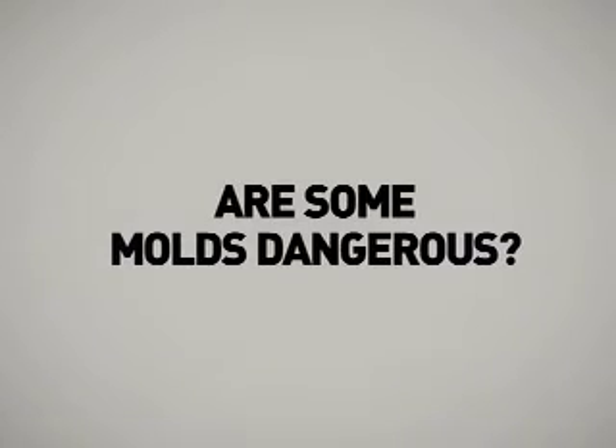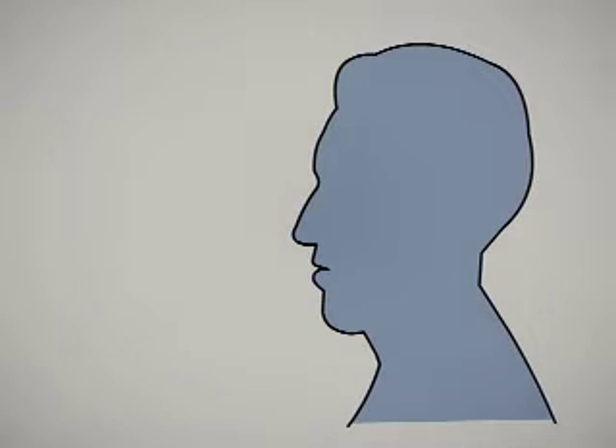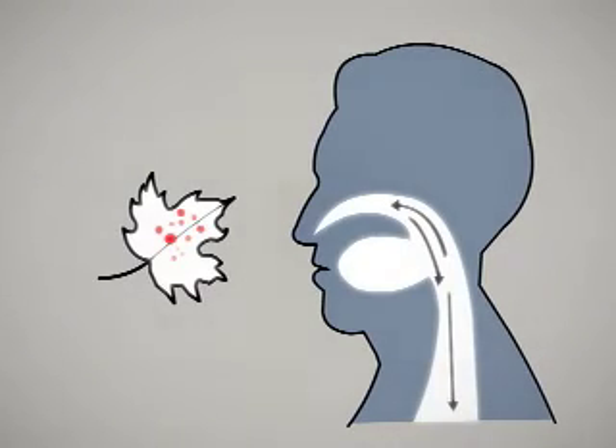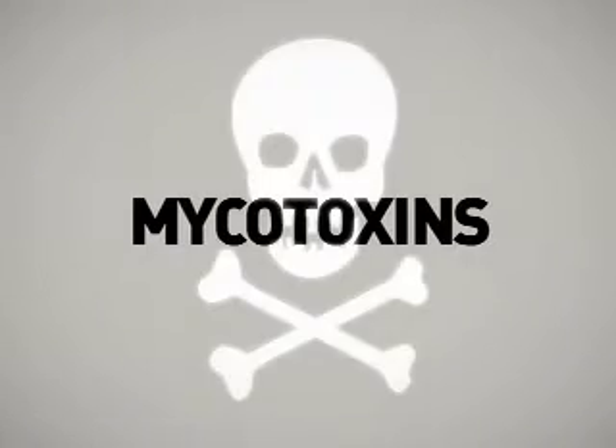Are some molds dangerous? Yes. Some molds cause allergic reactions and respiratory problems. And a few molds, in the right conditions, produce mycotoxins — poisonous substances that can make you sick.